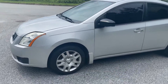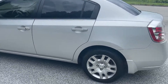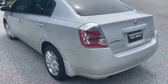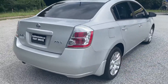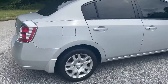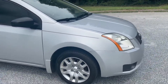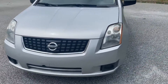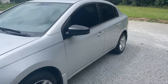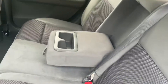Today I'm doing a walk-around and test drive of my 2007 Nissan Sentra. It's got a clean history report with zero accidents, four-cylinder engine, good tires all the way around, and tinted windows. It has 138,000 miles — really clean little car with good gas mileage, makes a good commuter car.